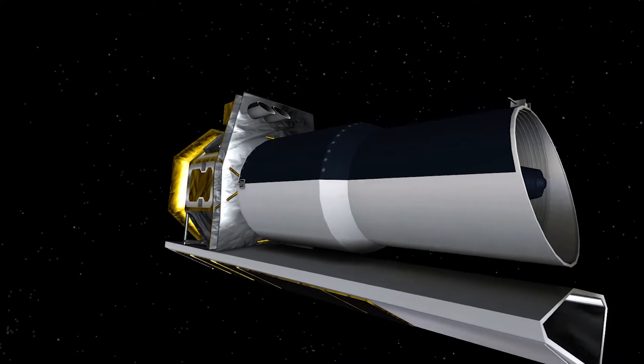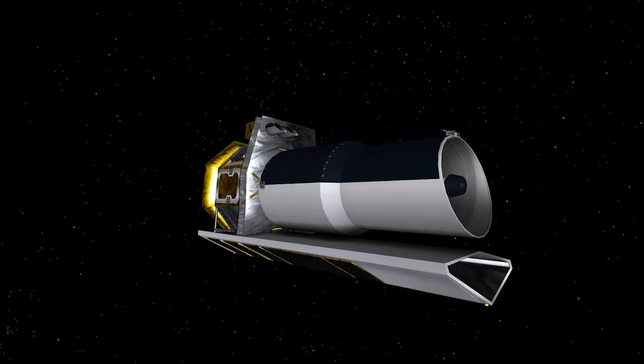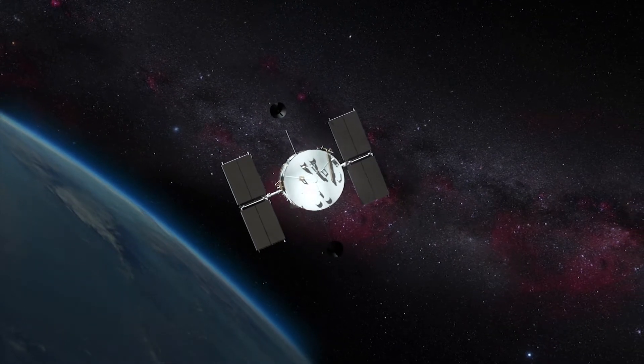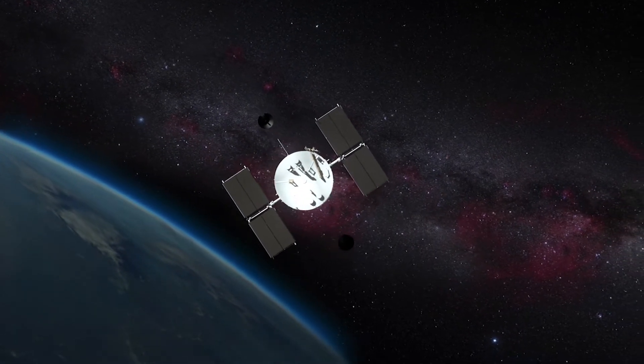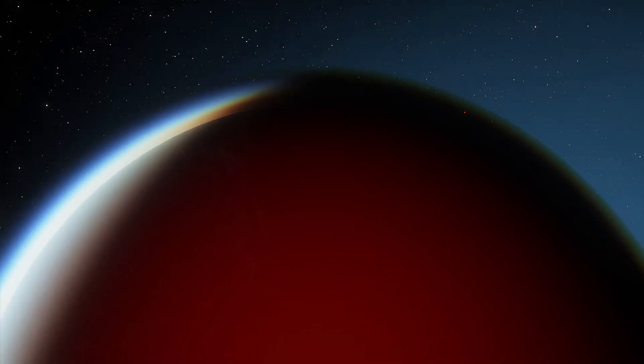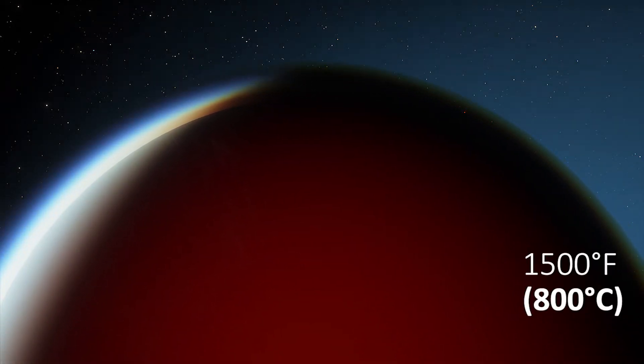Astronomers from the McGill Space Institute used data from the Spitzer and Hubble Space Telescopes to study hot Jupiter exoplanets. They found that the night side temperature of 12 hot Jupiters was about 1500 Fahrenheit.